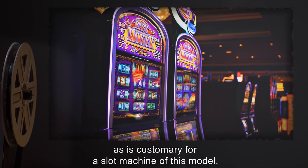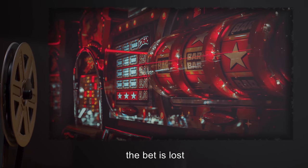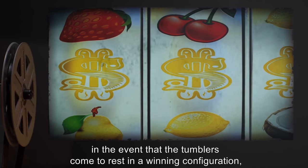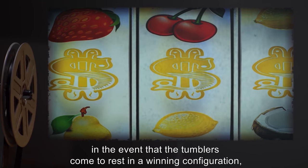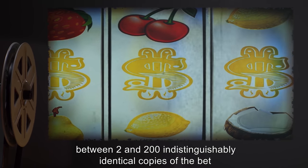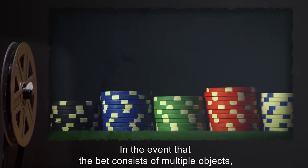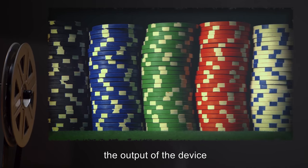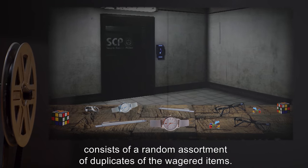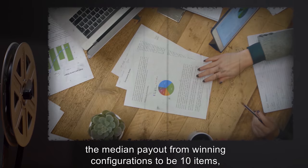Should the tumblers come to rest in a losing configuration, the bet is lost and cannot be recovered. However, in the event that the tumblers come to rest in a winning configuration, between two and two hundred indistinguishably identical copies of the bet are dispensed from the output chute. In the event that the bet consists of multiple objects, the output consists of a random assortment of duplicates of the wagered items. Test data reveals the median payout from winning configurations to be 10 items, regardless of the number of items inserted.